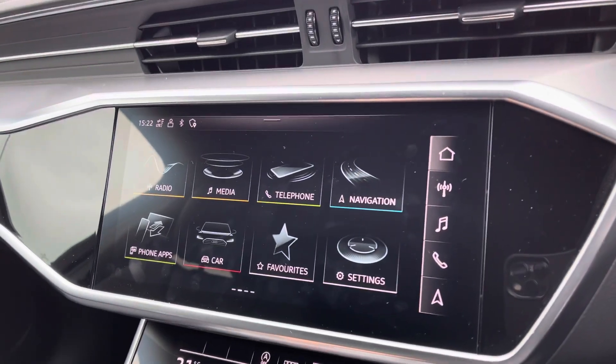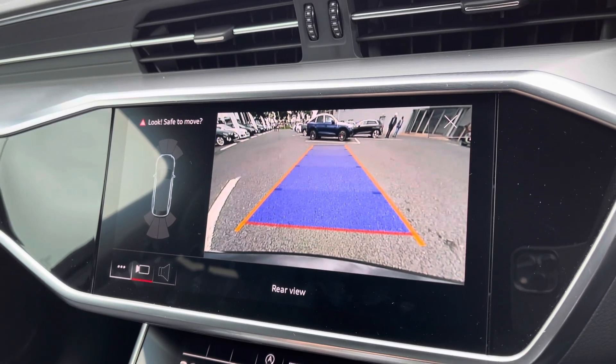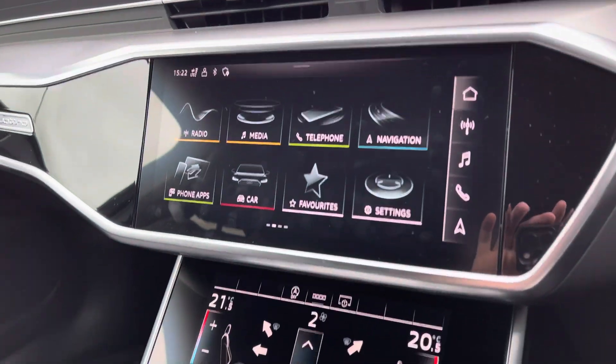When you put the vehicle into reverse, you can access the rear view camera, which also initiates your front and rear parking sensors, making it nice and easy to park.